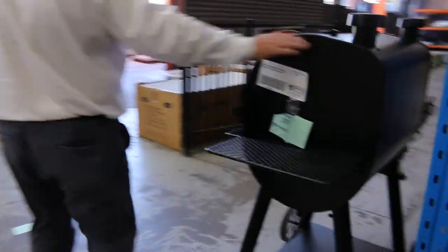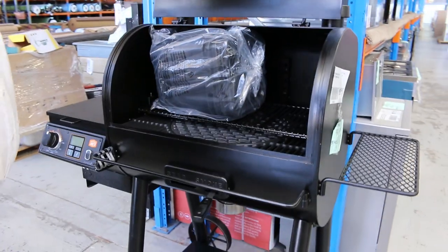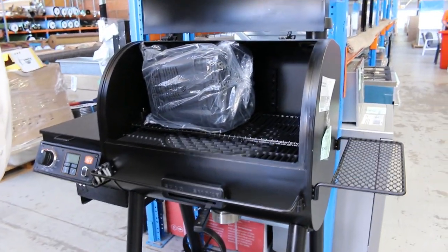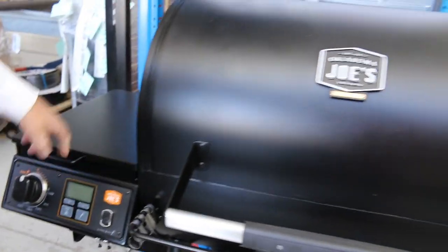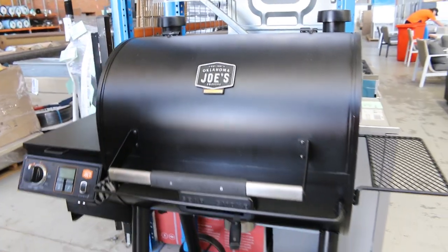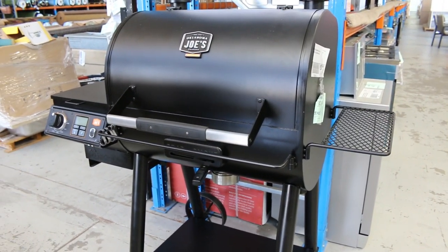I've got this one here — lot 397, the Oklahoma Joe Smoker. These have been really popular in the past. It's an ex-demo model so it'll go really cheap, but it's got all the automatic functions to put in all the pellets. Smoking's the way to go these days and it's been really popular. This won't last after auction, so it's worth coming in for that one.